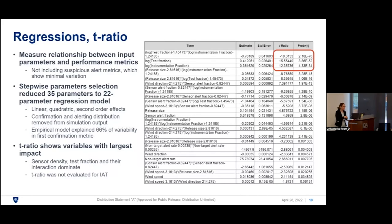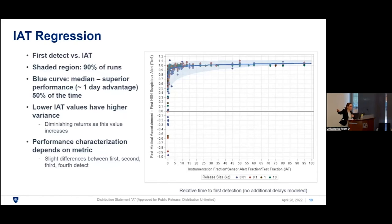Regression analysis examined the relationship between input parameters and performance metrics. The suspicious alert metric was excluded due to very little variation. The variables with the largest impact are sensor density (fraction of population instrumented), the test fraction, and their interaction — these dominate. A regression of the first-detection metric against IAT confirms that once you reach about 10%, you are in the diminishing returns region. There are slight differences when targeting detection of two, three, or four cases, but results are broadly very similar.